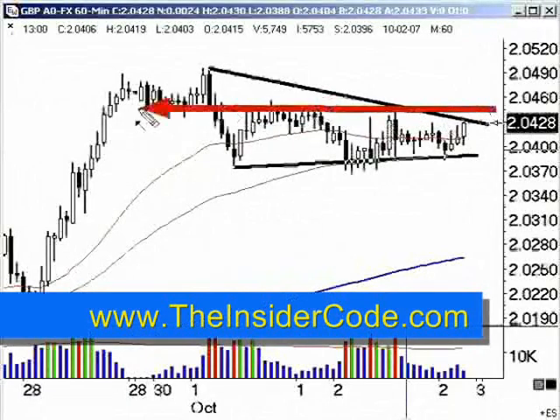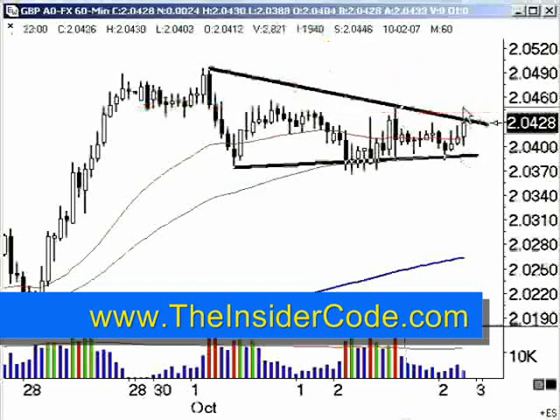Right there. You can see major resistance from here, here, and here as the market is coming down. But I think if the market can break through that, if the pound can break through that, we're looking at a very decent-sized move on the way up.